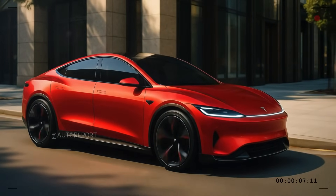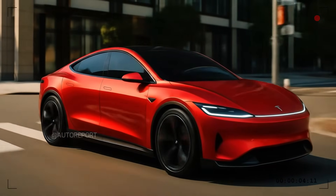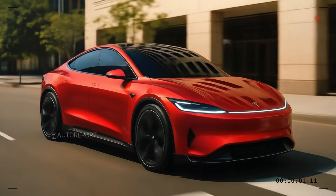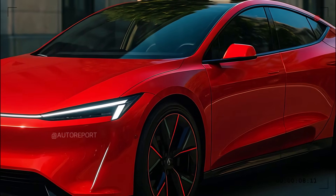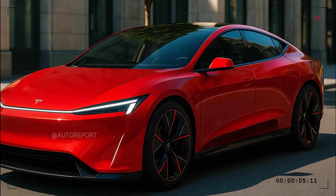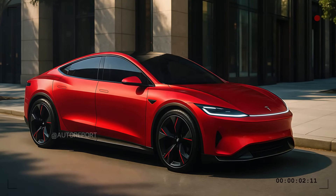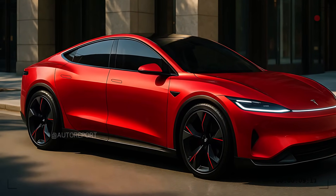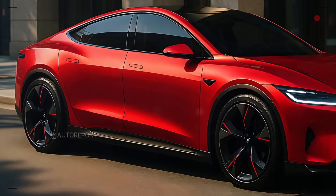From the side, the Tesla Model 2 presents a sporty yet city-friendly crossover coupe silhouette. The roofline sweeps elegantly toward the rear in a fluid arch, enhancing its aerodynamic profile while retaining practicality for rear passengers. Flush-mounted door handles blend into the body panels, keeping the surfaces clean and uninterrupted. The lower body features subtle sculpting, giving it a dynamic feel. Large wheels with red-accented rims add a performance-inspired touch, while the wheel arches are slightly flared and outlined in black trim. The windows are outlined in gloss black trim, creating a floating roof effect that further enhances its sleek and modern character.